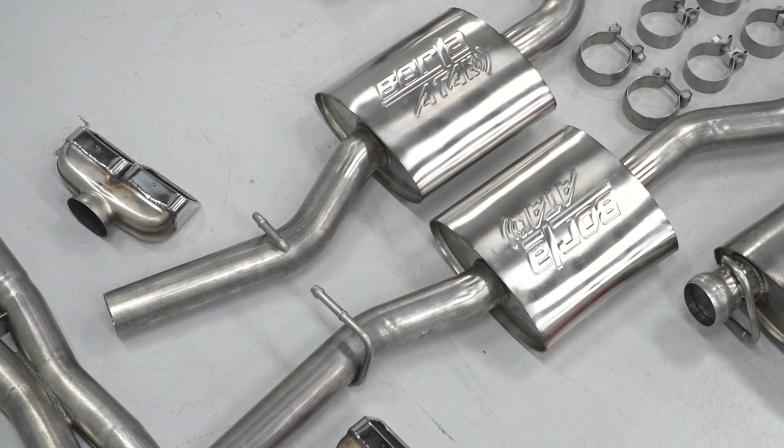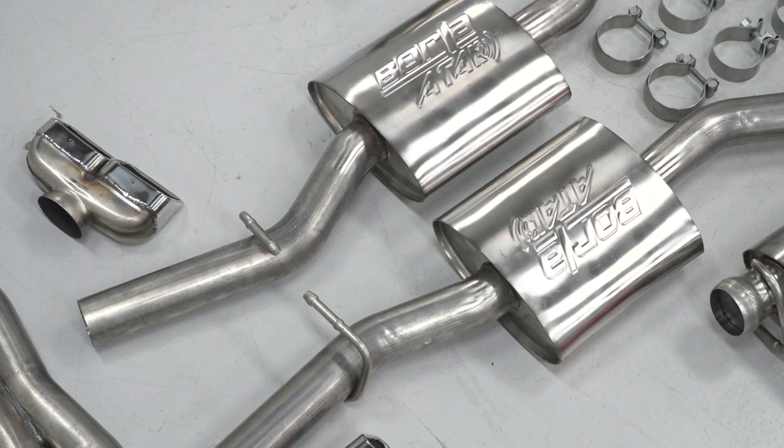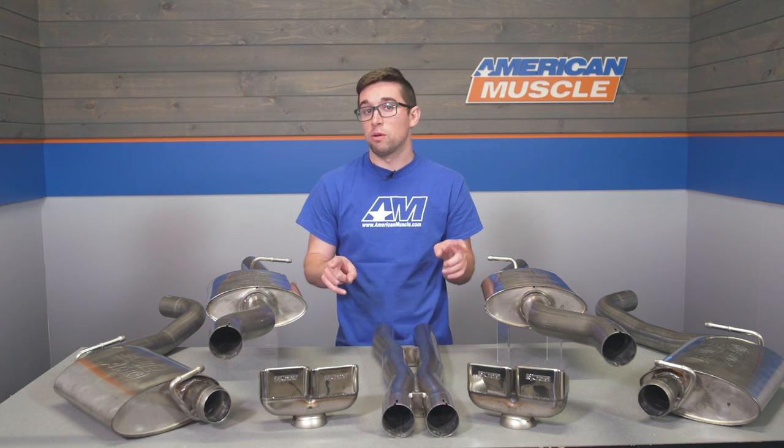Inside of these mufflers, which unfortunately you won't be able to see, these trick bits utilize different sizes and diameters of pipe, perforated tube-shaped cores, and different patterns within them to make the frequencies harmonize, so you get that really nice sound with the volume that you want and zero drone.